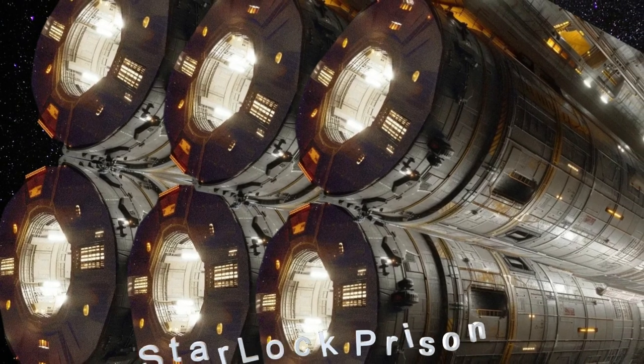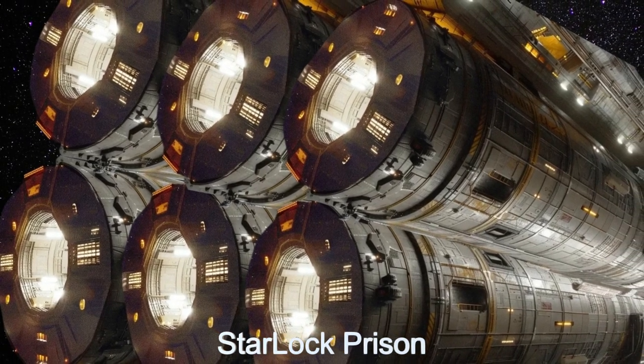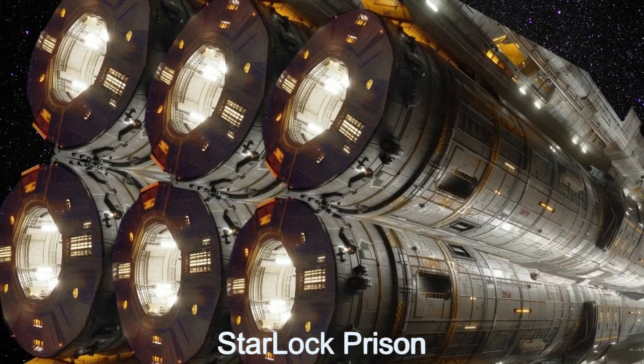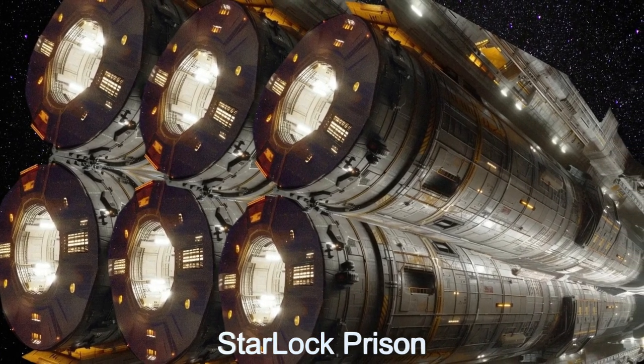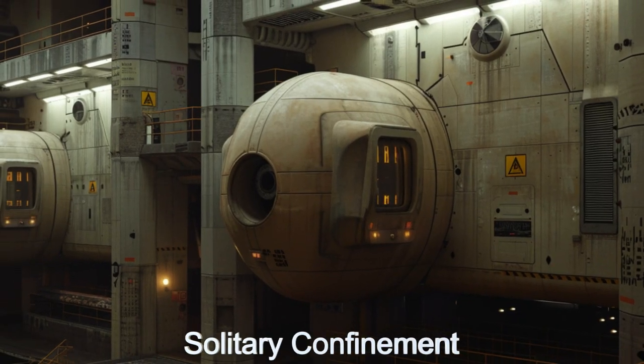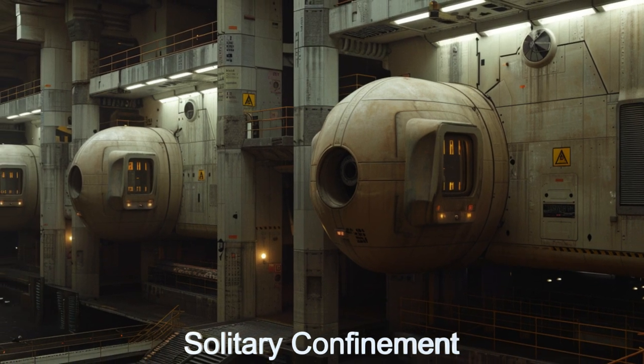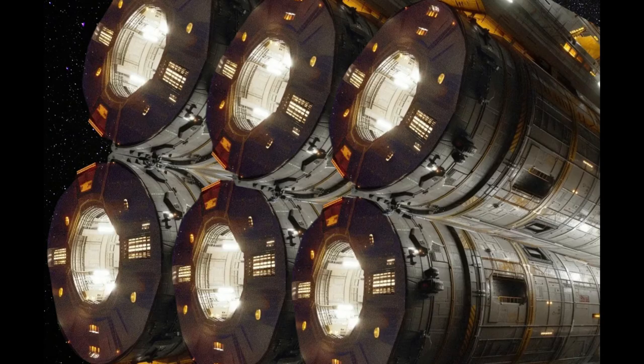Welcome to the Daily Spaceship video series. Today, we delve into the extraordinary Starlock Prison, an advanced alien spaceship from the planet Kepler-42C. This alien spacecraft is designed to securely hold over 2,200 inmates, managed by a crew of 525.